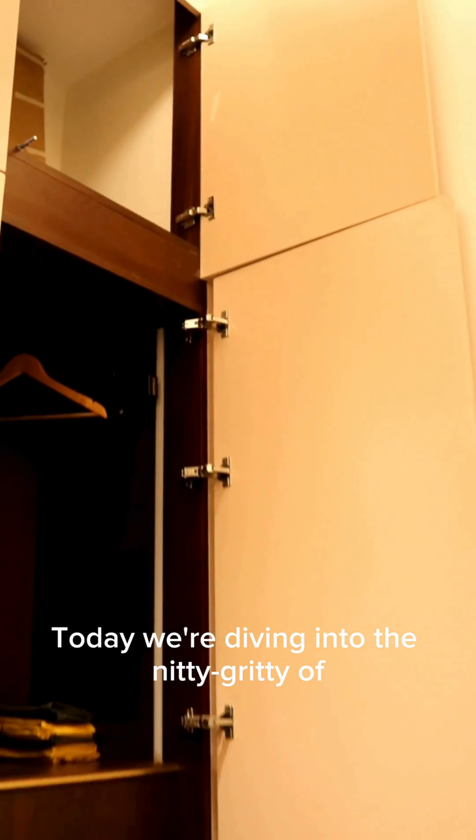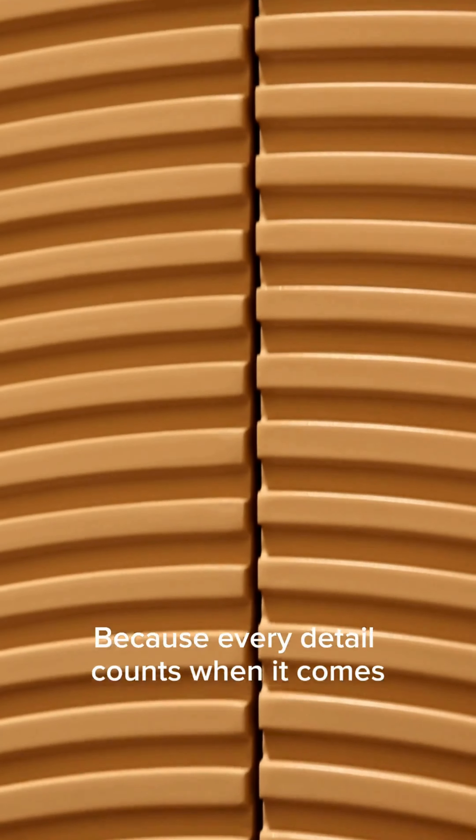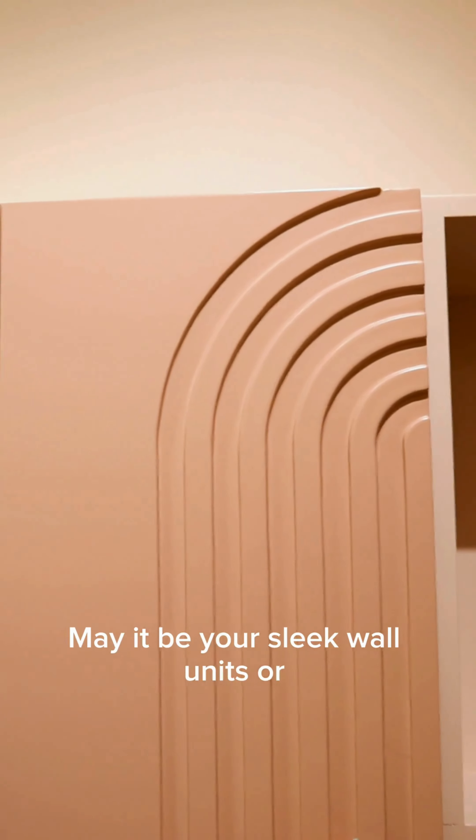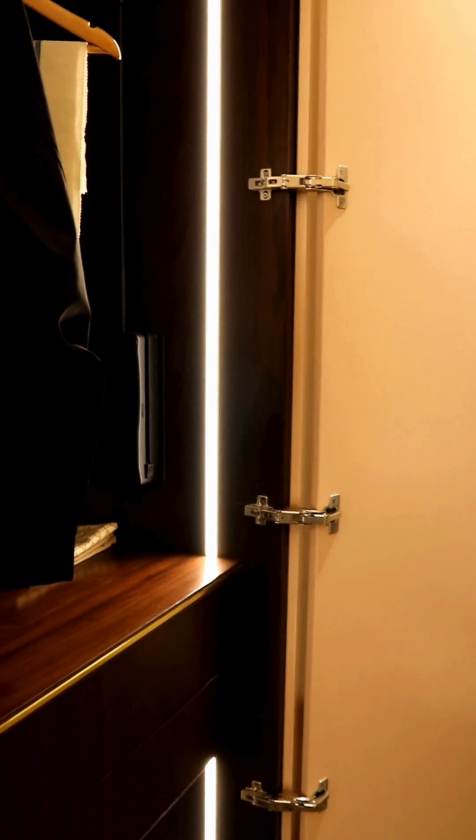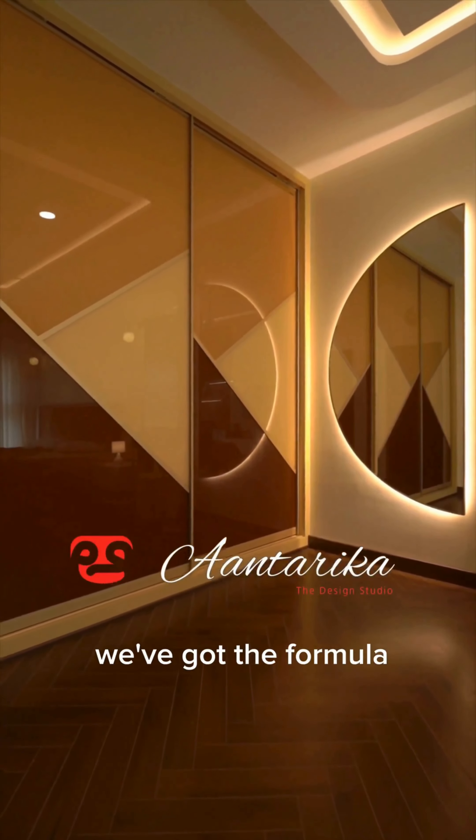Today, we are diving into the nitty-gritty of hinge placements because every detail counts when it comes to flawless interiors. May it be your sleek wall units or spacious wardrobe, where should those hinges go for seamless functionality and aesthetics? At Antarika, we've got the formula down pat.